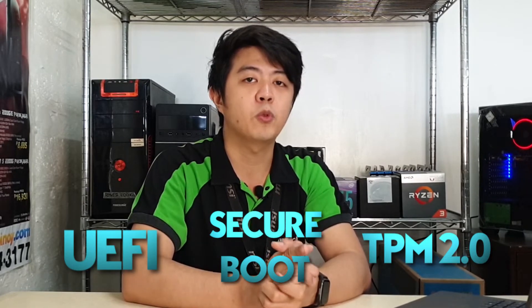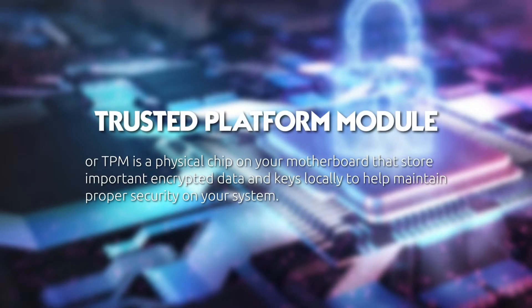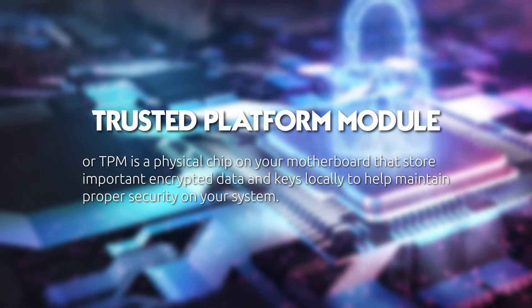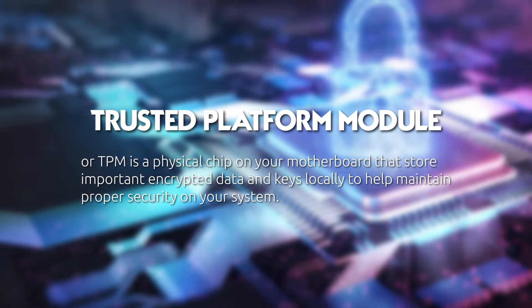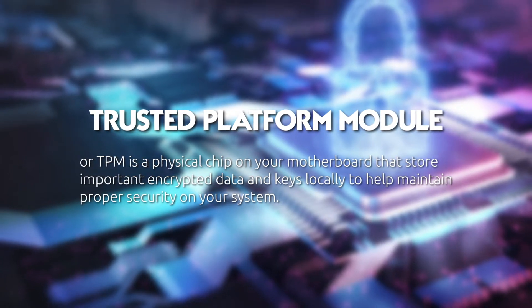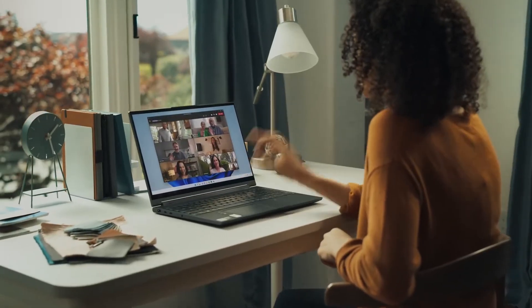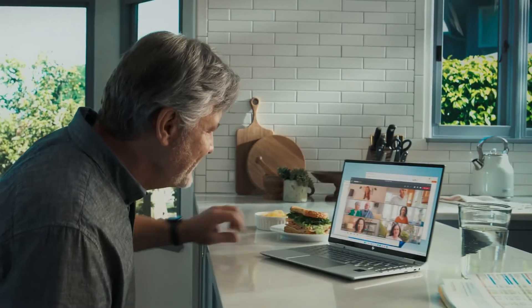It also requires UEFI, Secure Boot, and TPM 2.0. Trusted Platform Module, or TPM, is a physical chip on your motherboard that stores important encrypted data and keys locally to help maintain proper security on your system. Most PCs that are less than 5 years old are capable of running TPM 2.0, though in some cases those PCs are not set up to do so. If you are considering upgrading to Windows 11, make sure that TPM 2.0 is enabled on your device.